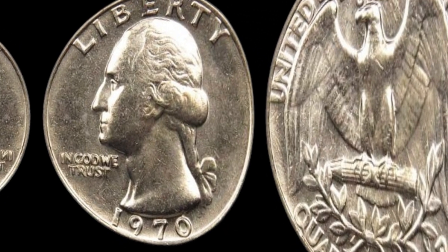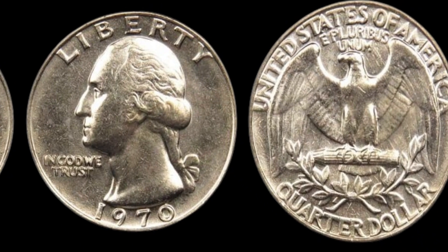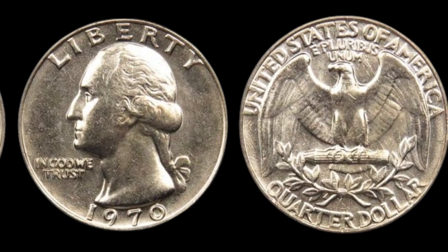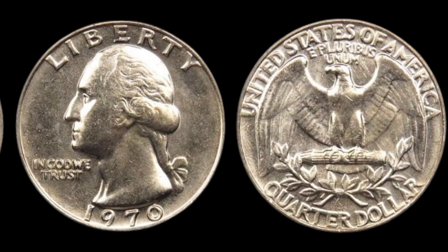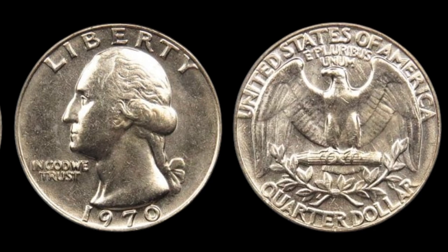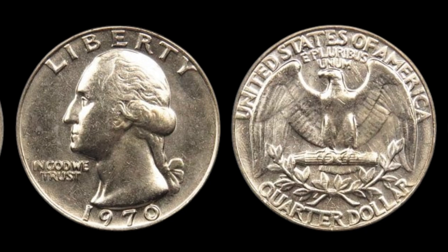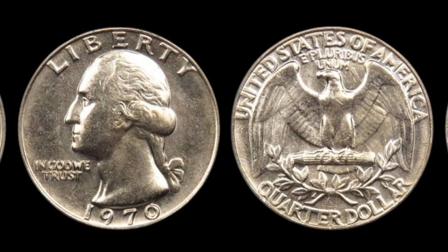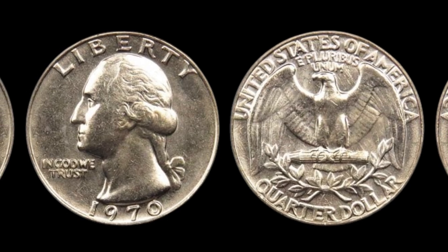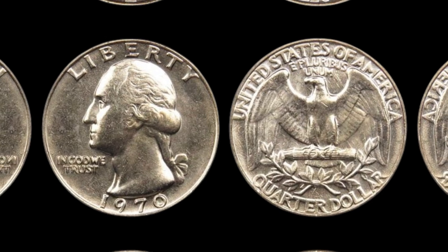Let's set the stage. In 1970, the U.S. Mint produced millions of Washington quarters across three facilities: Philadelphia (no mint mark), Denver (mark D), and San Francisco (mark S). At first glance, the quarters from that year seemed perfectly ordinary. But as time went on, collectors began to notice something special about a select few 1970 quarters.